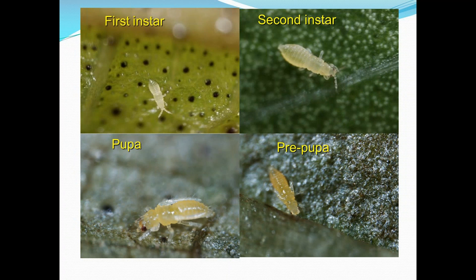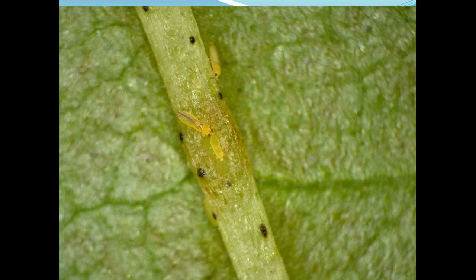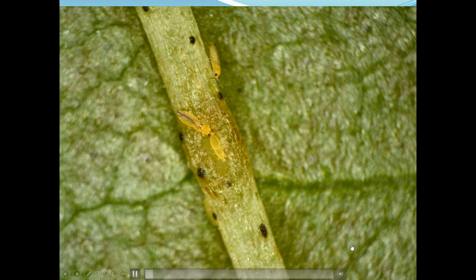Here are pictures of the different life stages. Thrips larvae are typically yellow and very cryptic. The pupae and pre-pupal stages are shown in the pictures as well. In this short video, you have an adult in the middle of the screen and another adult running up lower on the screen. You can also see a larva feeding — that would be the pale yellow one.